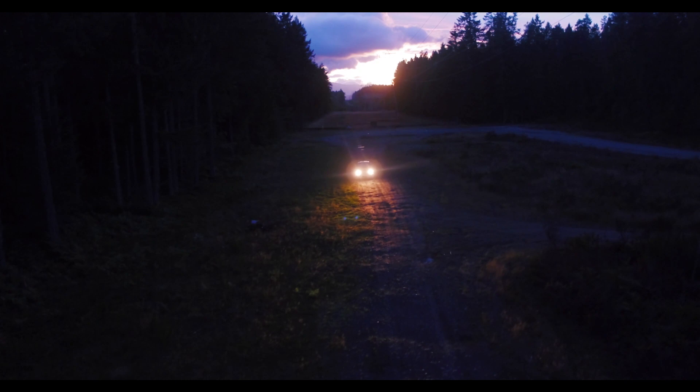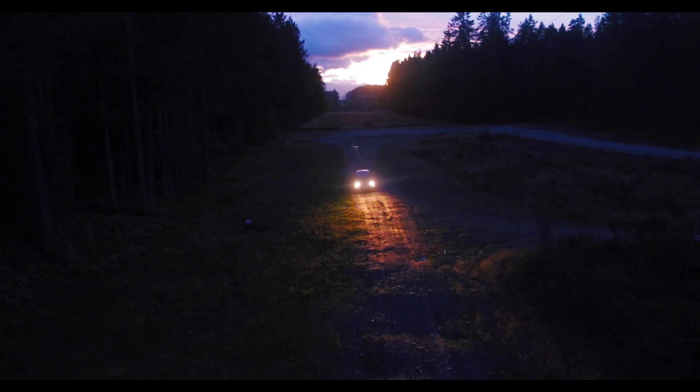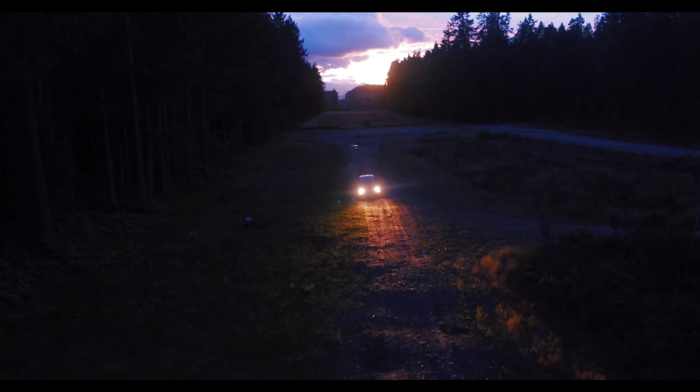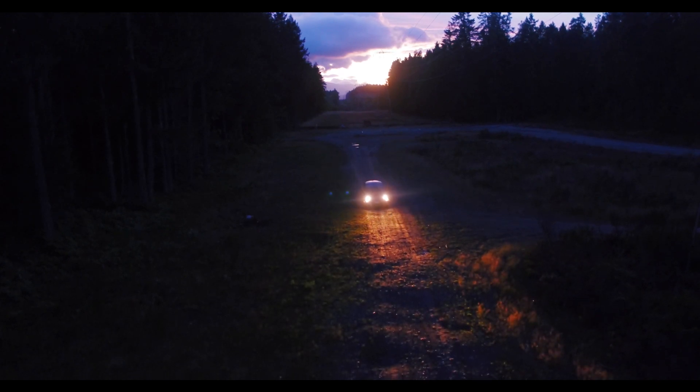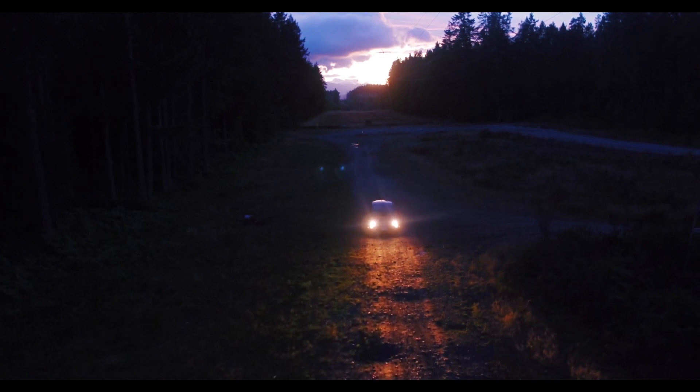Drive over rough roads or railroad tracks. This will give you an idea of how the car handles different road conditions and if there are any issues with the suspension or steering. Pay attention to any unusual noises or vibrations that might indicate a problem.